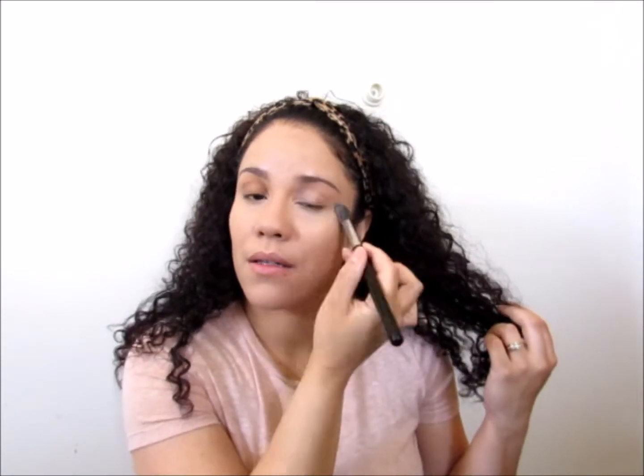I still haven't used my Real Techniques sponge - I haven't felt the need to use it yet. Maybe in the summer. I have my AC on so if you hear a little bit of noise in the video that's what that noise is. This stuff is full coverage - it feels like I have a mask on. This is full coverage stuff.